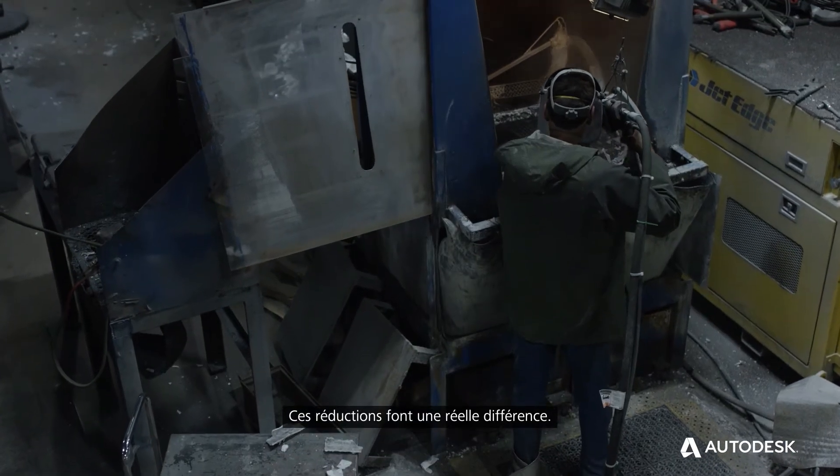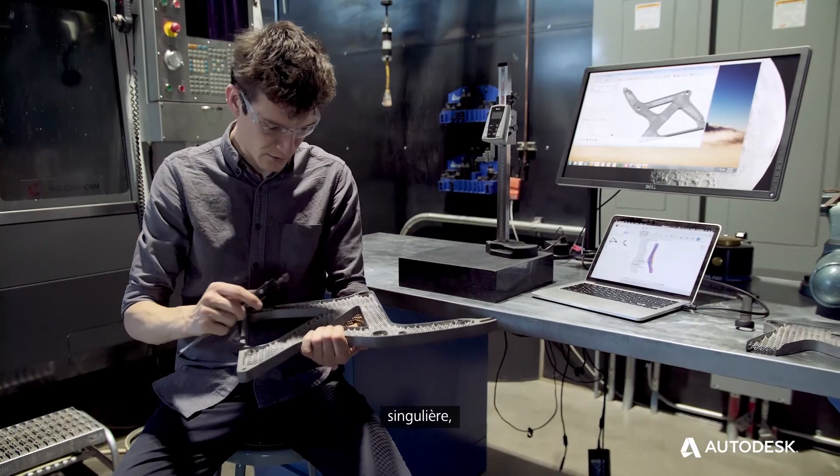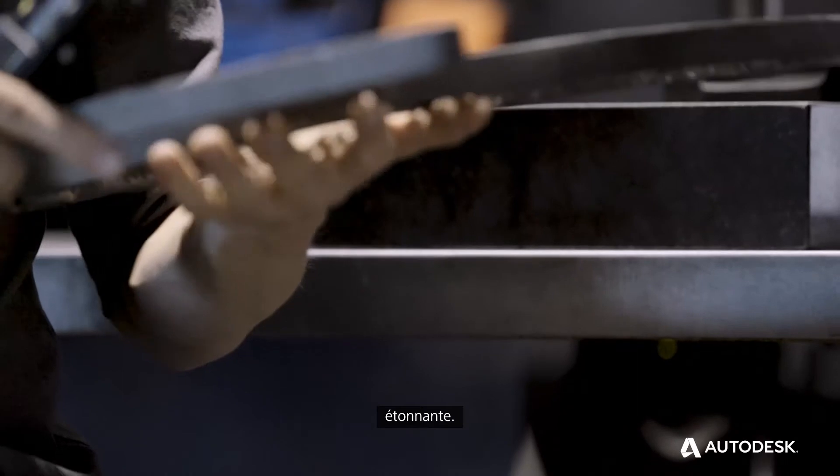These weight savings really add up over time. It is so lightweight — it's just unfamiliar. Never touched anything like it.